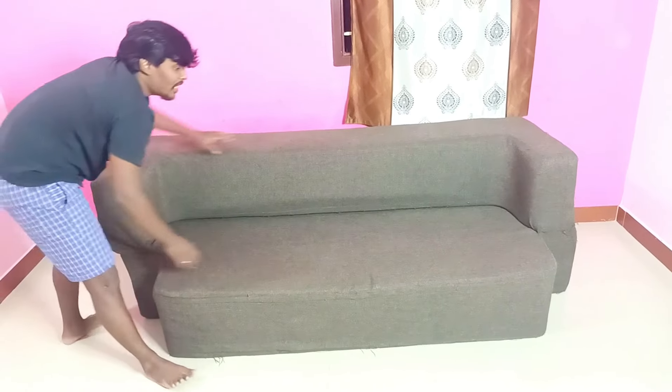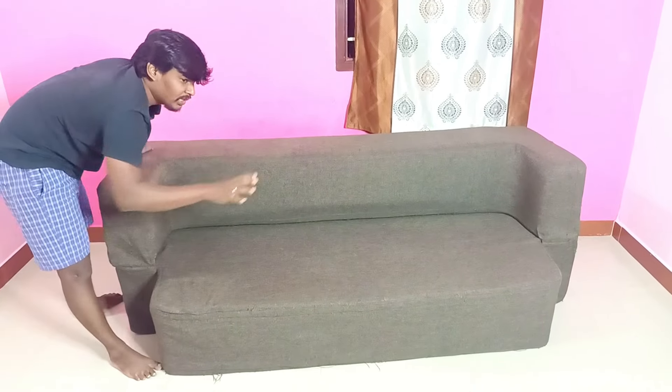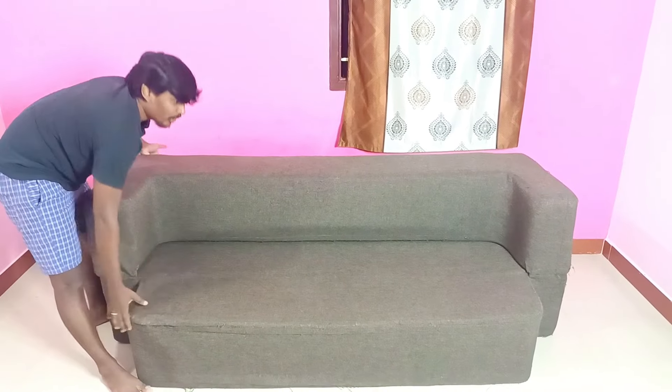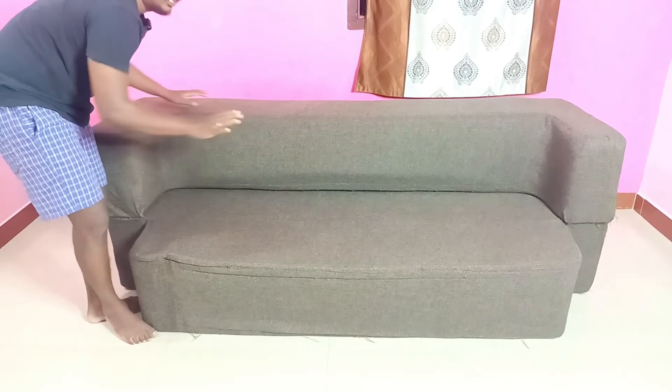You can use the sofa easily. It's easy to use. I want to find the space for it. This is the first way we can shift it. Let's see how it works. This is a very easy way. The way to adjust the headrest is very easy.